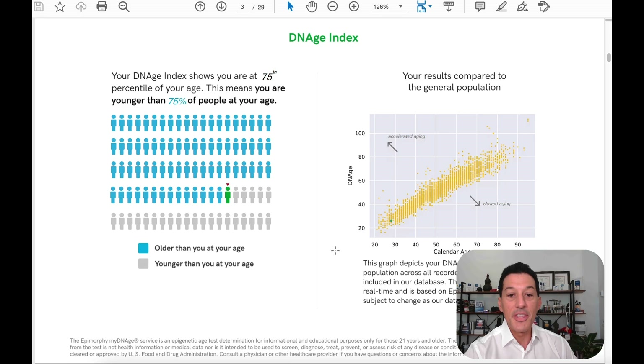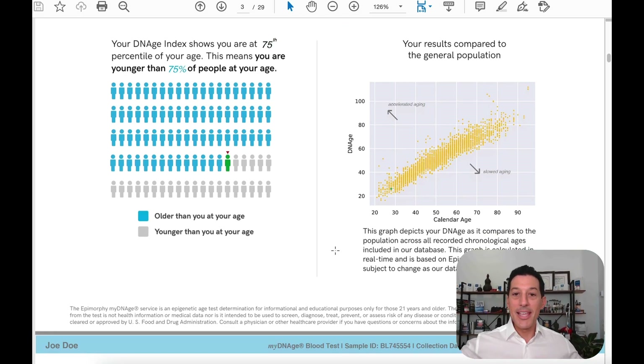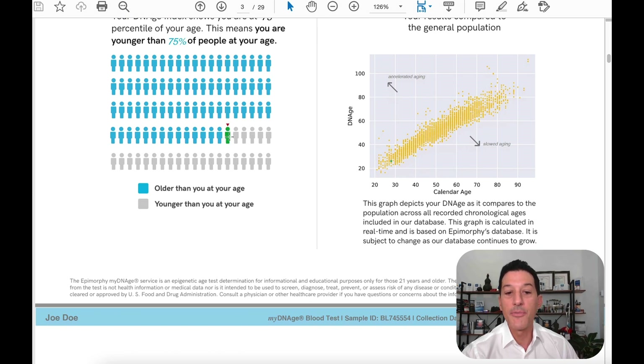Next we look at the DNA index — basically a rating. If you're a competitive person who likes to know how you're doing versus the general population, it shows that you are younger than 75% of people in your age group for this individual. You can actually see this on a scatterplot graph. This person's doing better than 70 — they're in the 75th percentile, meaning their biological age is slower than their chronological age. When we look at just males or females, this individual is in the 73rd percentile, not 75th, because men are typically a little bit behind women when it comes to rate of aging.